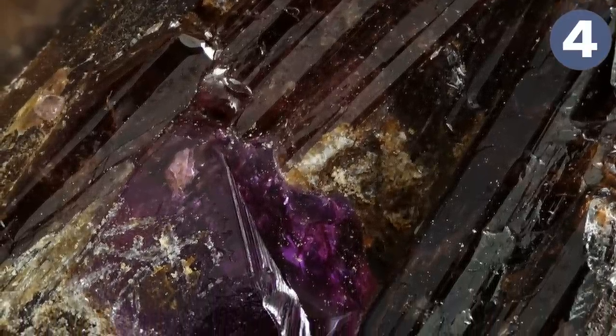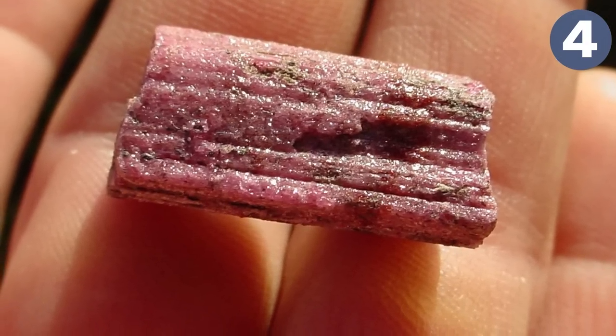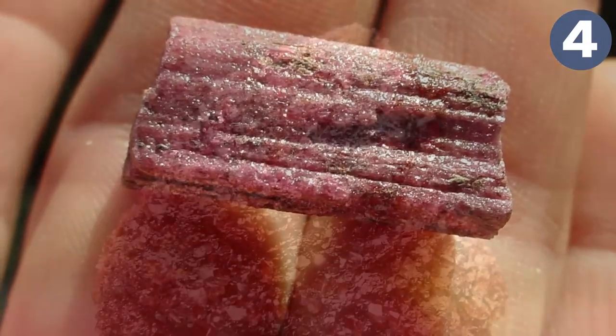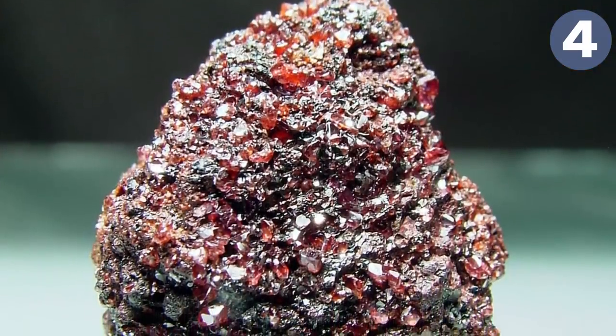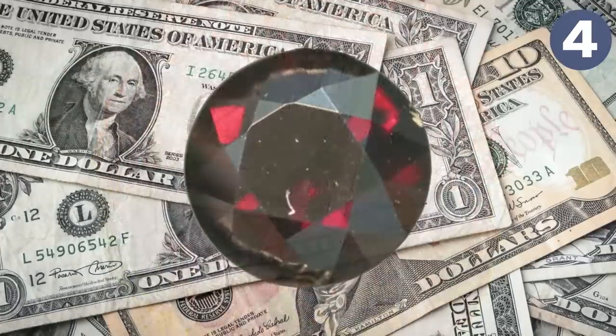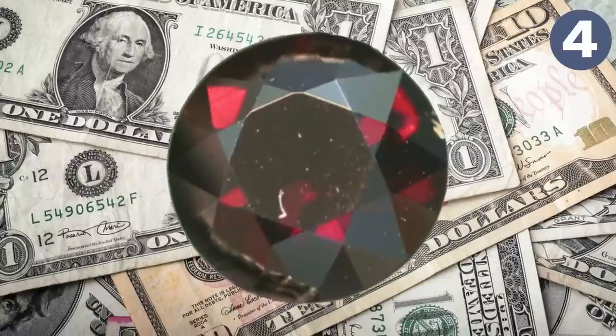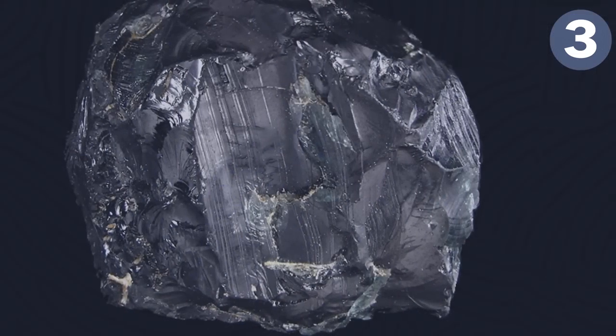Some more material has been unearthed recently in Myanmar, but most of the more recent crystals are dark, opaque, and incomplete. A very small number of transparent crystals have been found and are either saved as crystals or cut into gemstones — that's the only use for painite. One carat of painite sells for about $60,000.